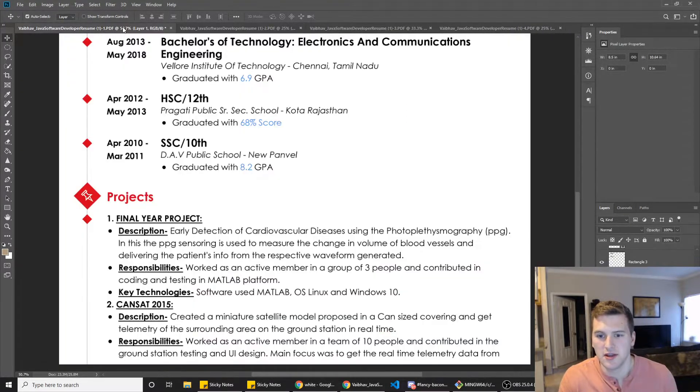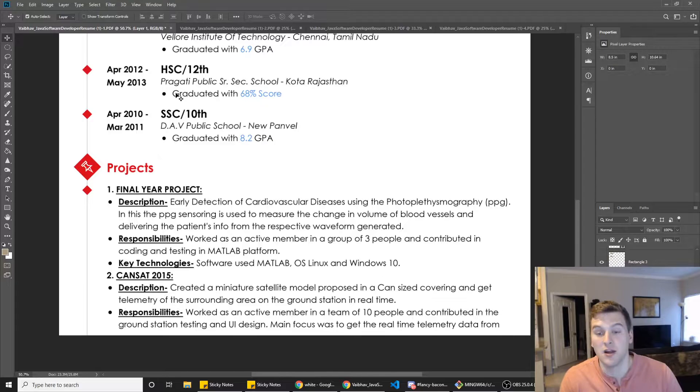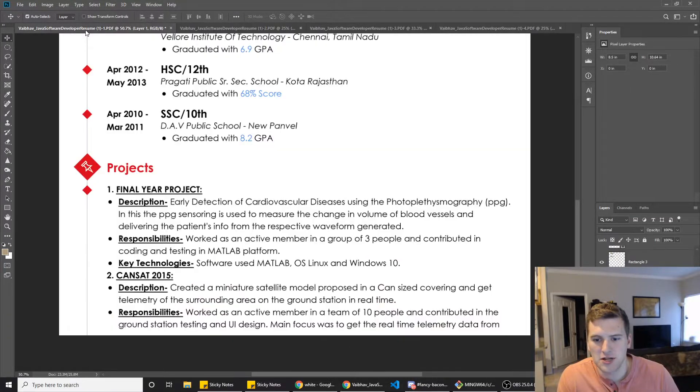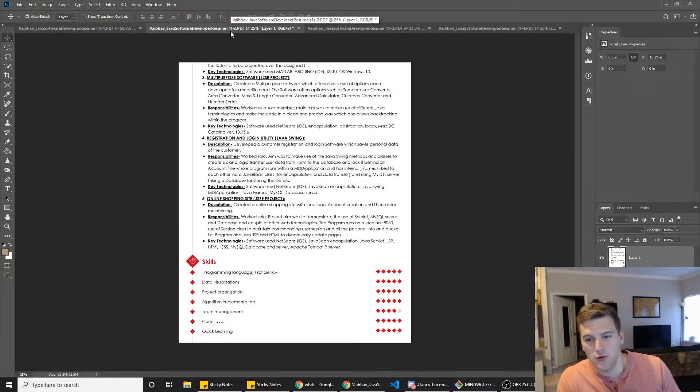I'd probably just get rid of the skills section. Your projects sound freaking awesome, but they take up so much room — we want to try to shorten that a little bit. Just the projects alone take up like a full page and we want to get it on one page, maybe two, but shoot for one. 'Account' shouldn't be capitalized there, 'user' shouldn't be capitalized there, 'project' shouldn't be capitalized there — you've got a lot of capitalization issues.